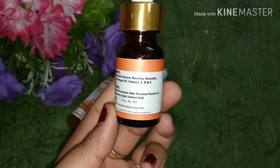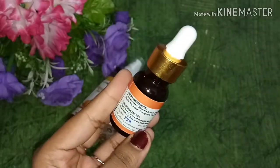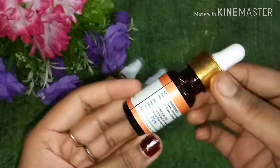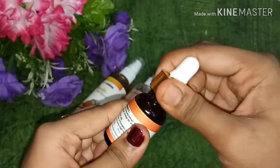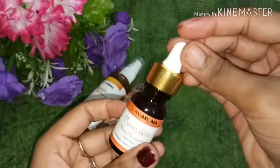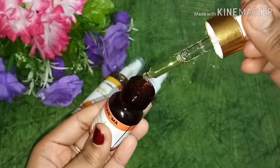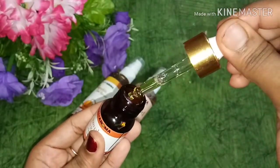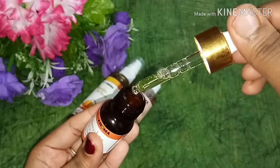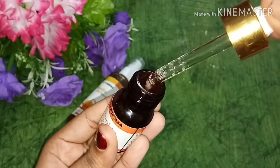The ingredients listed on the back include pumpkin seed, avocado, aloe vera extract, rosehip, jojoba oil, argan oil, orange essential oil, and vitamins A, E, and B. You only need to use 4 or 5 drops. The price is 700 rupees, which I think is a bit expensive, but you can purchase it at an offer price.